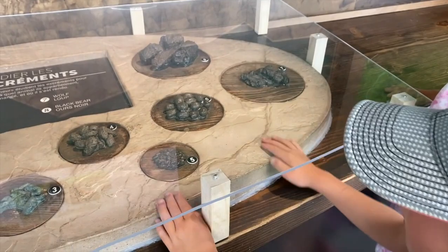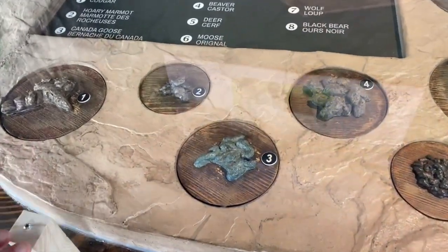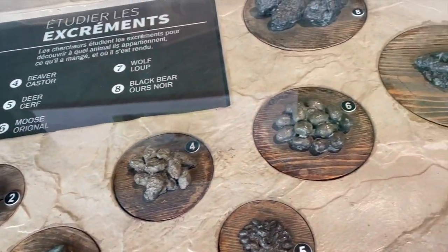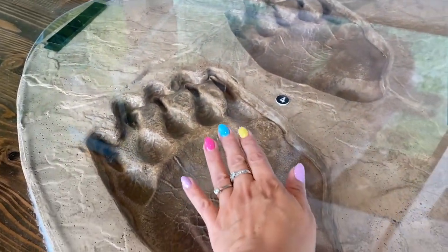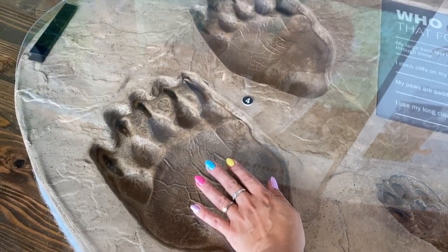Are you enjoying touching the poop? Yes, we are. Look at the size of this paw — they're cute.